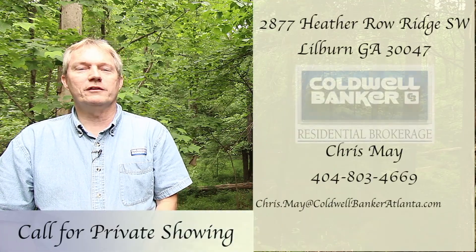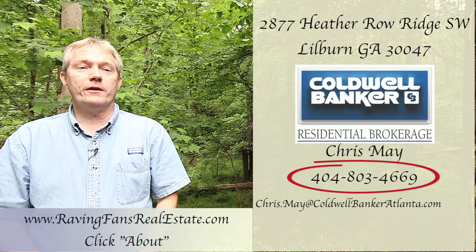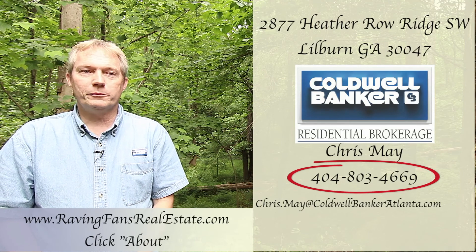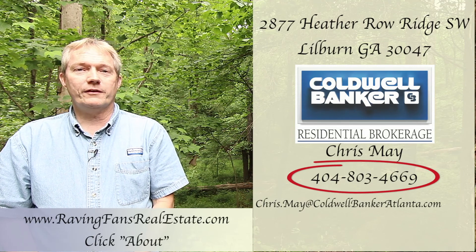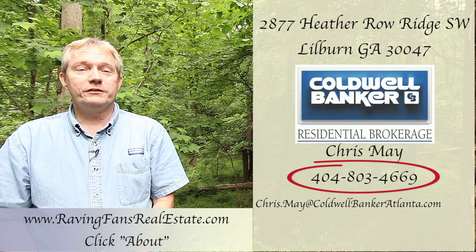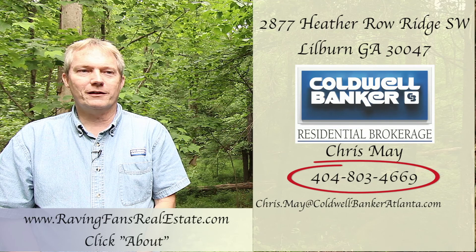If you'd like more information or you'd like permission to walk this lot, please call me at 404-803-4669. If you've got a property you're thinking about selling, I'd love to hear from you as well. All my listings go on two multiple listing services and are pushed to over 700 websites, and I always do a video tour just like this one. Please also feel free to email me at Chris.May@ColdwellBankerAtlanta.com. I look forward to hearing from you and, as always, thanks for watching.